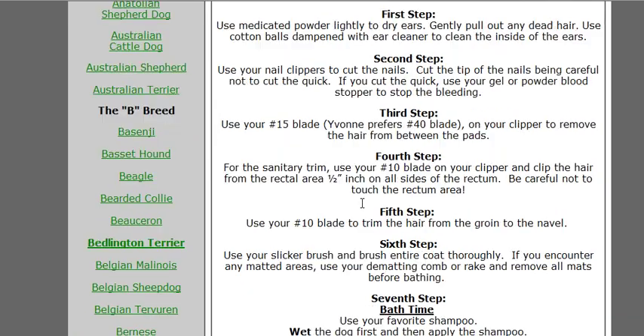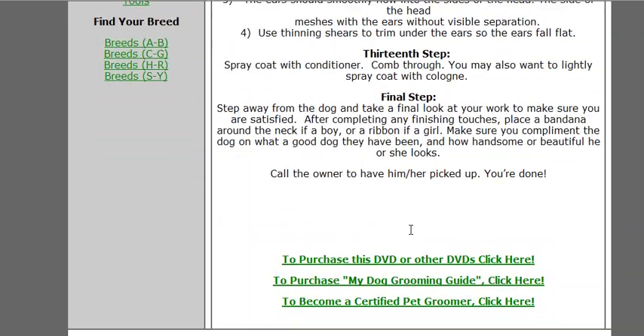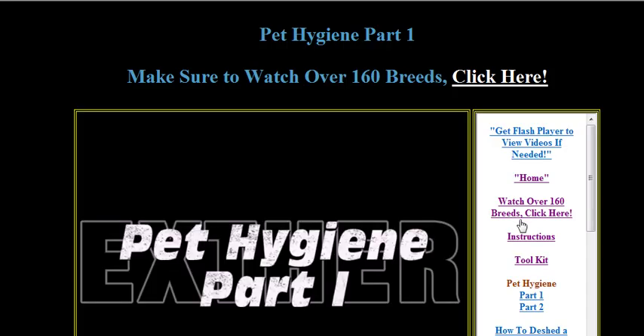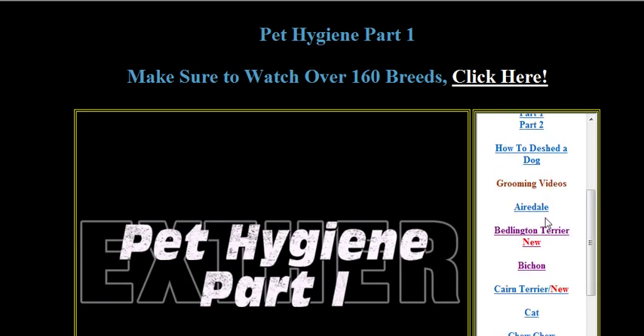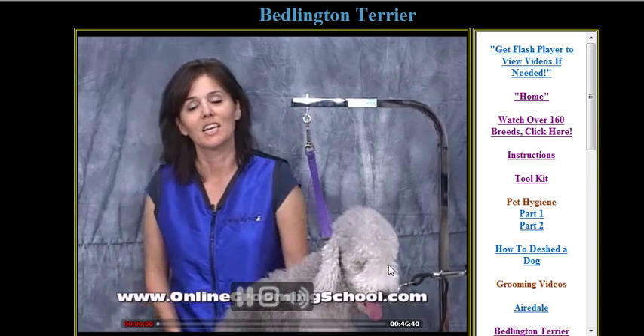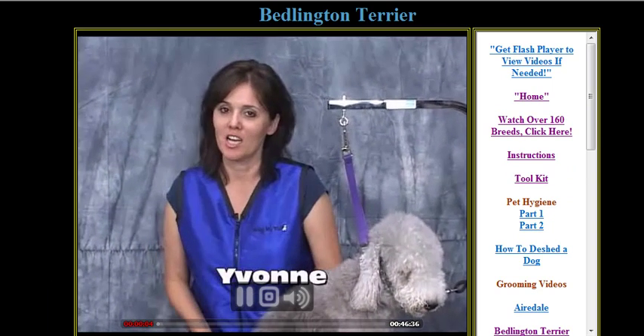If you want to look at the Bichon Frise, it shows you how to groom it in the same step-by-step format. The Bichon is one of those breeds that we have a DVD — a video that we have produced — so you click here and you will come right into our video section. You've also got the Bedlington here that you can watch as well — that's a beautiful dog.